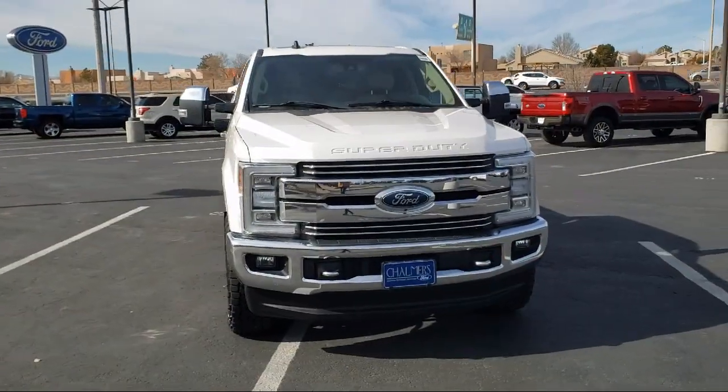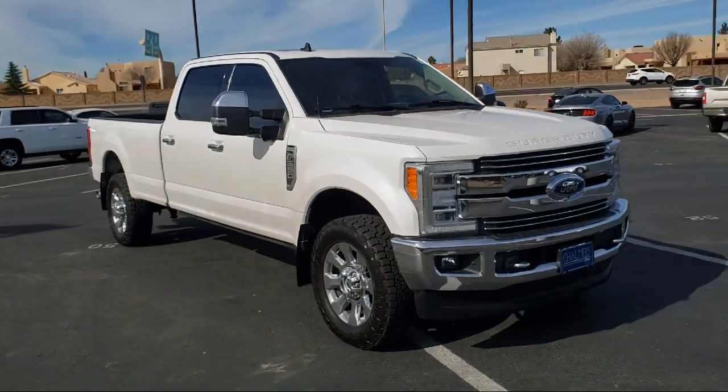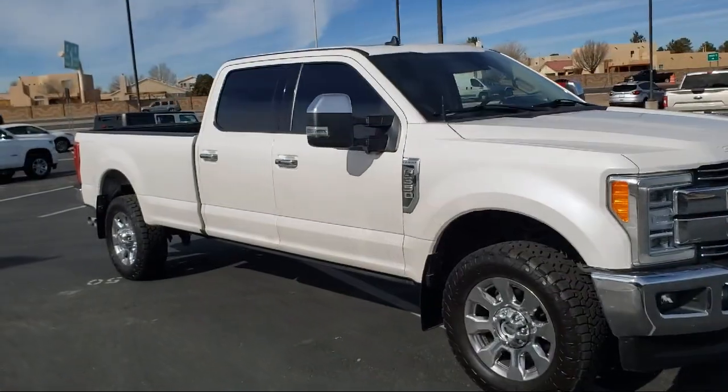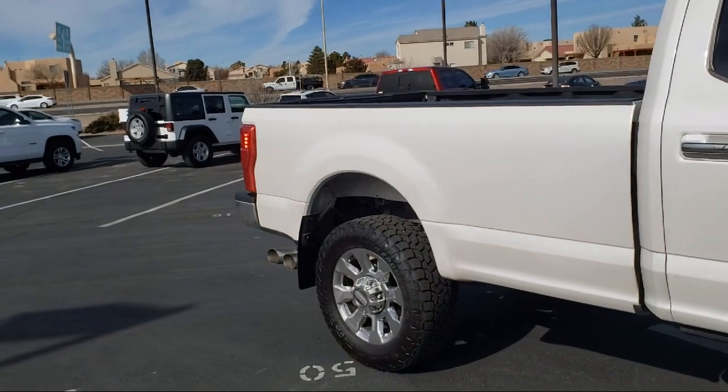It comes equipped with the Lariat Ultimate Package, Blind Spot Information System, Ford Pass Connect, Rearview Camera, Sirius XM Satellite Radio, Emergency Communication System, and SYNC 3 911 Assist.